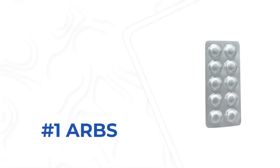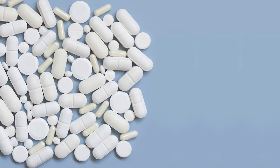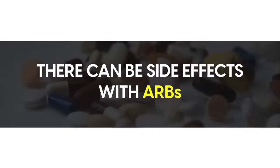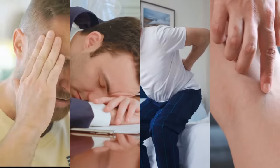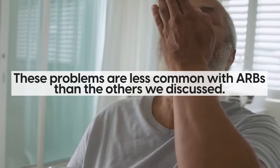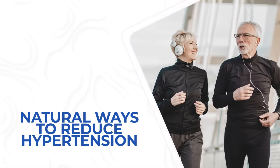ARBs are generally considered the safest option with the least side effects. These include azilsartan, candesartan, eprosartan, and olmesartan. Of course, just like any medication, there can be side effects with ARBs, including headache, fatigue, back pain, leg swelling, and in rare cases, liver failure or irregular heartbeat. These problems are less common with ARBs than the others we discussed, but it does drive home the point that preventing high blood pressure in the first place, or reducing hypertension through lifestyle factors, is always the best route.